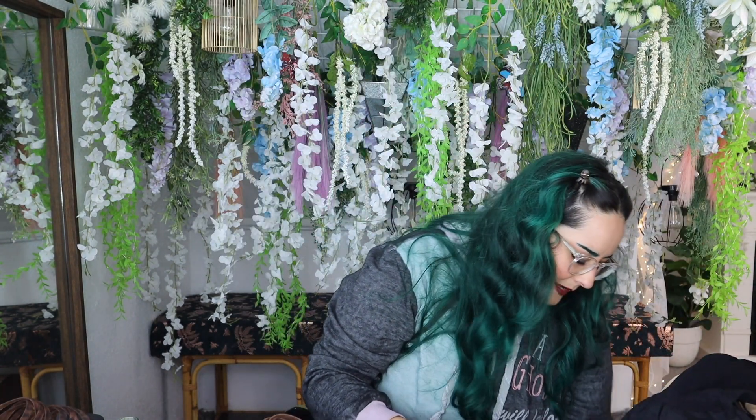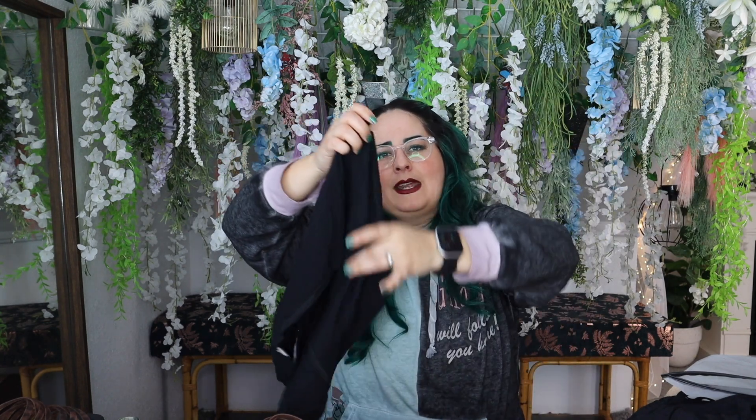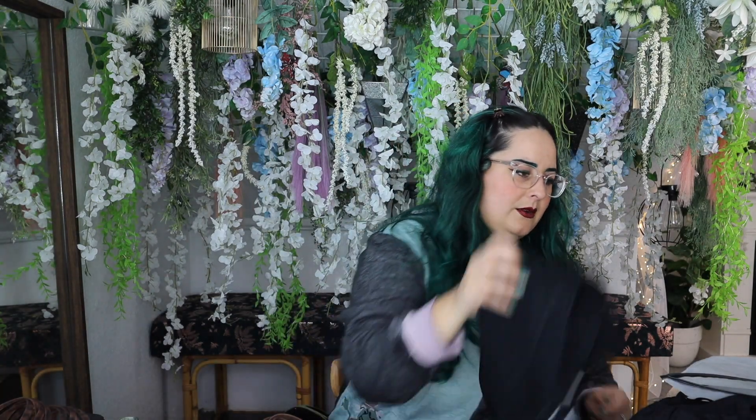I grabbed some more of the underwear that I really, really loved. These are by far my favorite maternity underwear. They're not going to look cute at all, but they were super comfortable. I really liked how it had a lot of space for my growing belly but was still comfortable and didn't pull on me. I picked up a large pack — there are five pieces: three black and two pink.